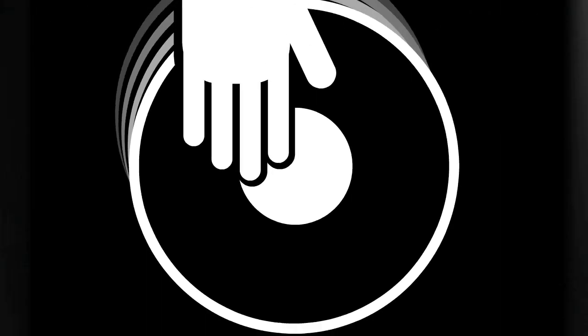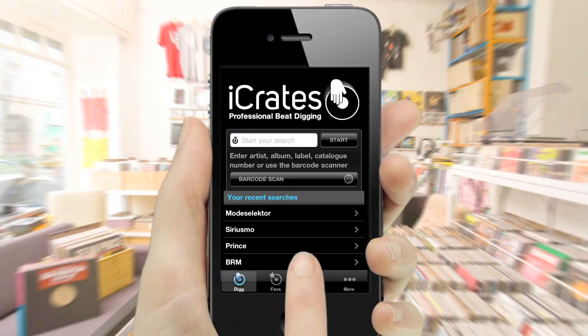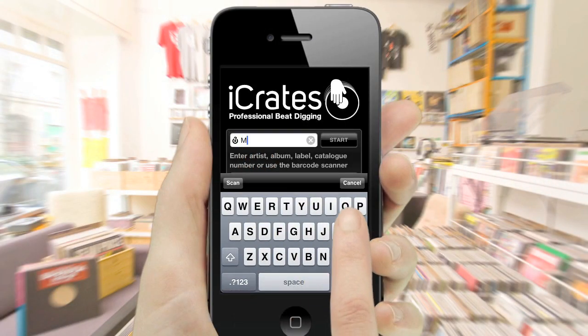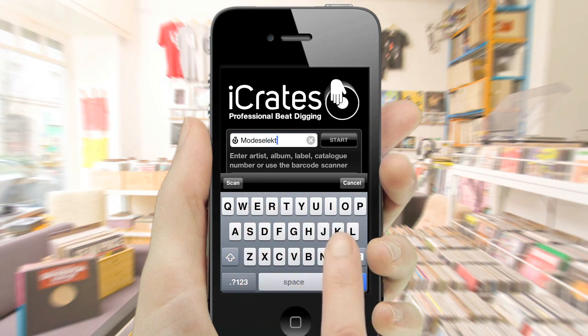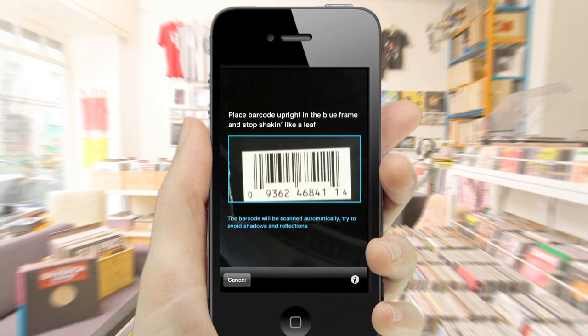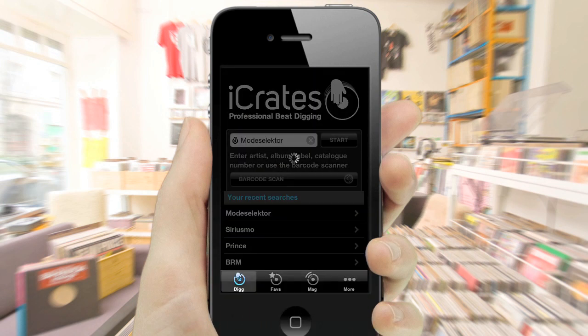If you dig music, iCrates is the app you've been waiting for. The iCrates app is the ultimate search tool for record collectors and crate diggers. It gives you instant access to the world's biggest music databases and marketplaces simply by using the barcode scanner or entering a search term.